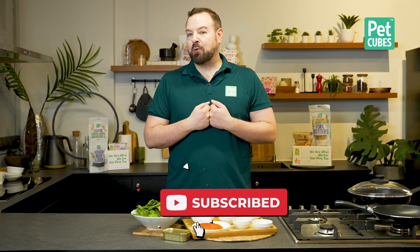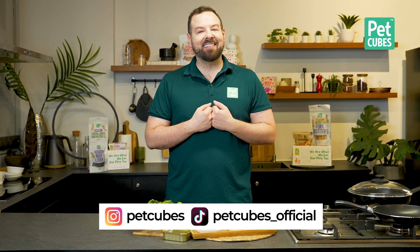Comment below, follow us on socials on TikTok and Instagram, and I'll see you in the next one. Bye bye.